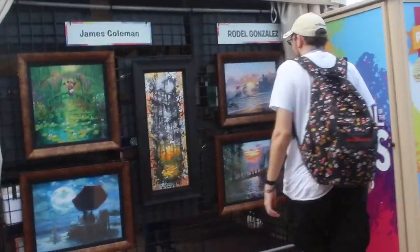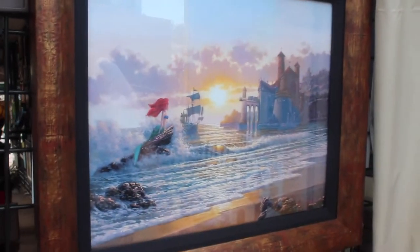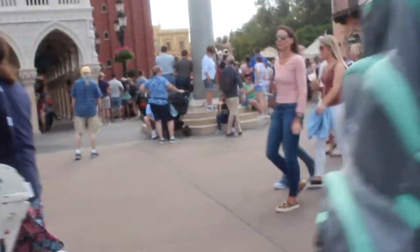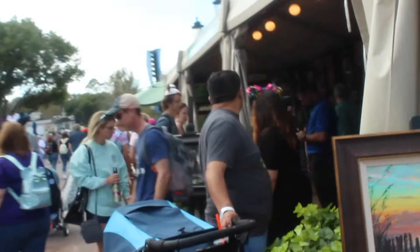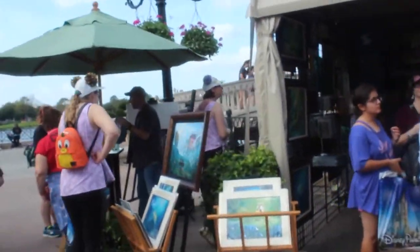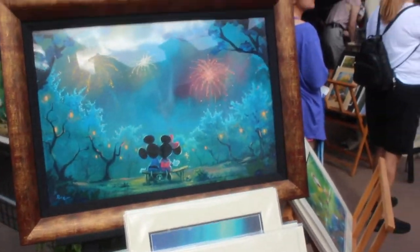A lot of these paintings are really gorgeous — I love this. My favorite Disney princess is Ariel, so that one's cool. I love the Mickey and Minnie one too. The artists are all out here signing them as well, so it's just cool to be able to see these people and talk to them about their art and hear their story. A lot of really cute characters — I love it. That one's a good one too.